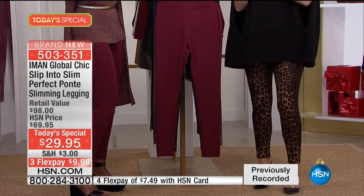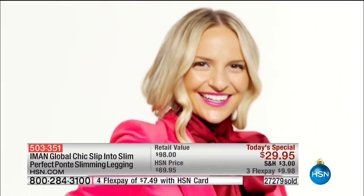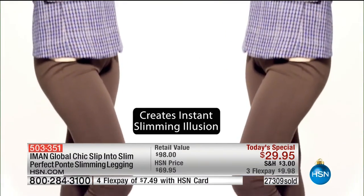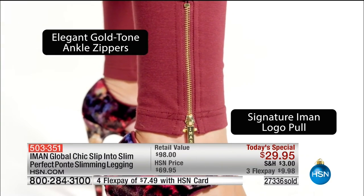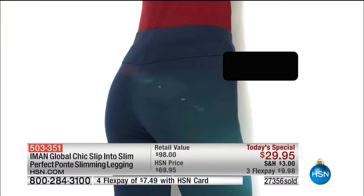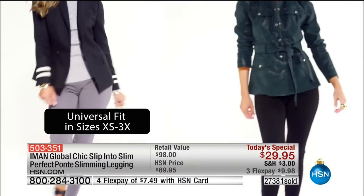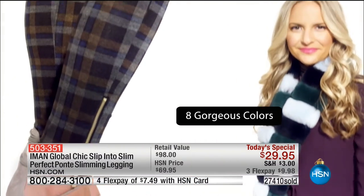Ring around the waist will never, ever happen again. The elastic starts digging in in our tummy area with most Ponte pants, let alone leggings, because they're not cut properly. When you think about Iman being photographed over 15,000 times — People Magazine's one of most beautiful women in the world — she has had the privilege to have some of the best designers design one-of-a-kind looks for Iman. So she understands fit, she really understands tailoring, and that's what you're getting tonight.